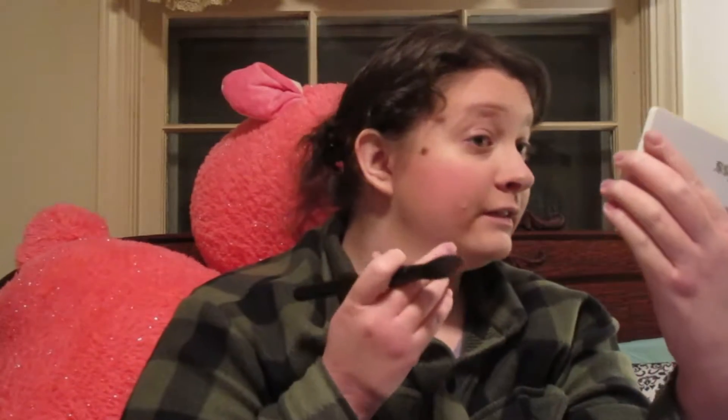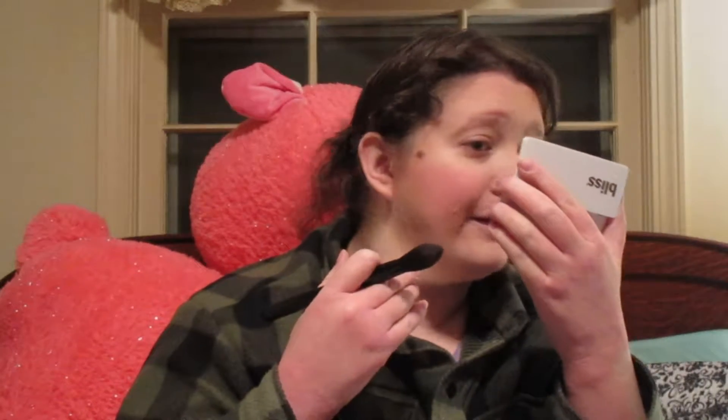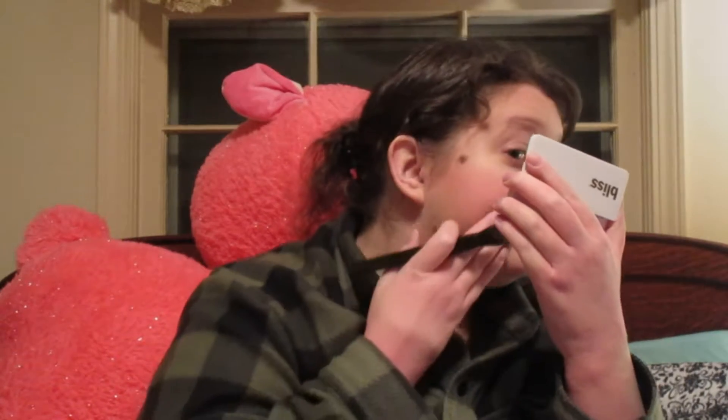So we got some little rosy cheeks going - it's winter time, it looks like I've been out in the cold. It's a lot more blush than what I would normally wear but you know what, we're going with it.